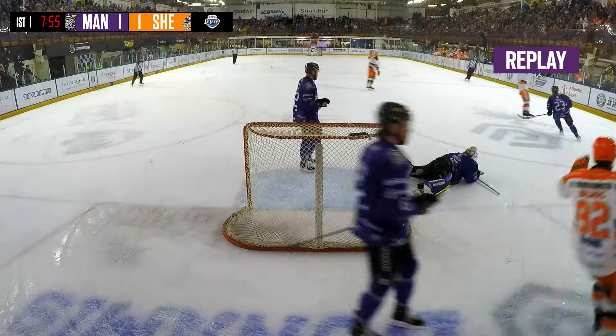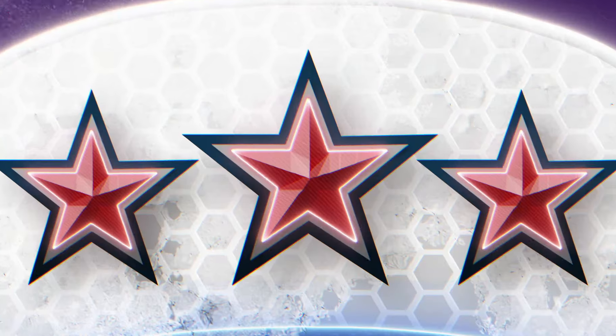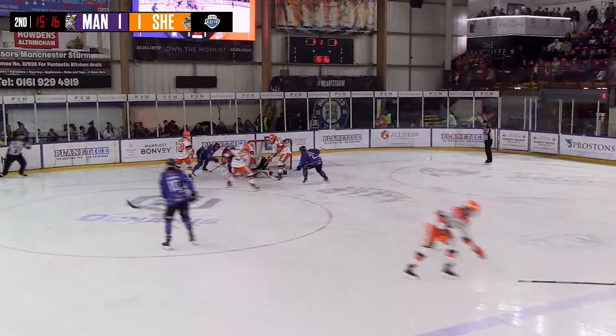Chance down at one end for the Storm, break back up the way. The Steelers catch the Storm lacking numbers at the back.